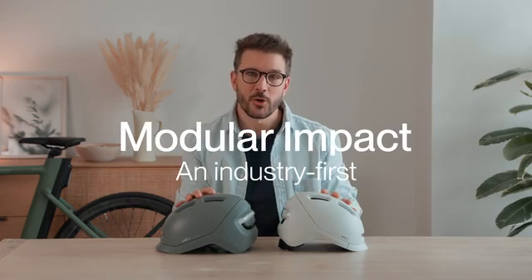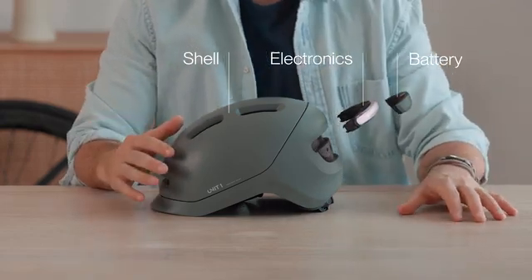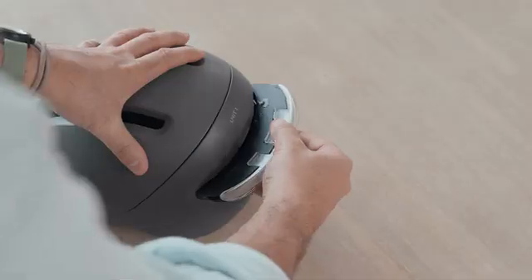For both of these helmets, we're introducing an exciting new feature: modular impact. The shell, the electronics, and the battery are completely independent from one another and can be disassembled by the user. This extends the lifetime of the helmet indefinitely.